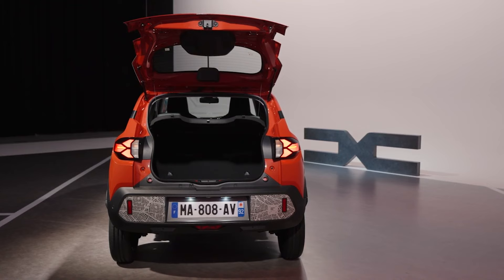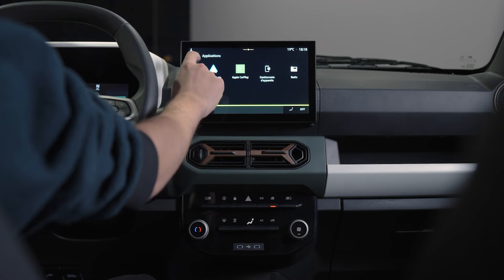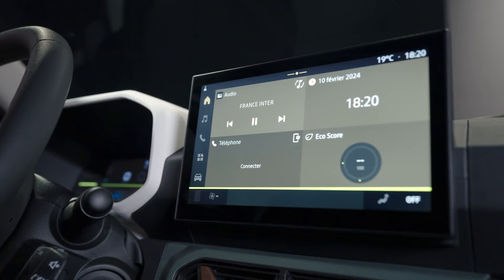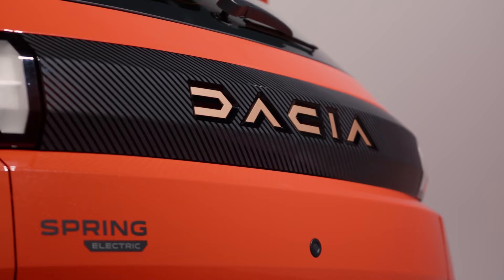The updated version retains the practicality and 5-star Euro NCAP rating that the Spring is known for, and adds a more powerful 48-kilowatt engine and a larger 10-inch multimedia screen into the mix. It also features an entirely revised, more robust exterior design.